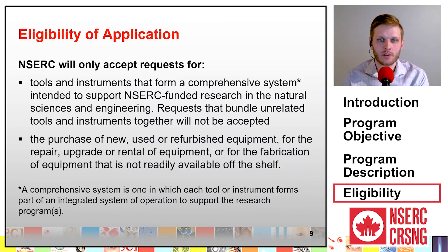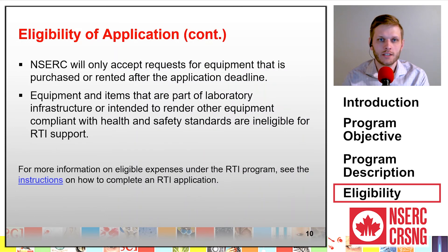RTI applications must also be for the purchase of new, used, or refurbished equipment, for the repair, upgrade, or rental of equipment, or for the fabrication of equipment that is not readily available off the shelf. Finally, RTI applications must be for equipment that is purchased or rented after the application deadline. Please note that equipment and items that are part of laboratory infrastructure, or intended to render other equipment compliant with health and safety standards, are ineligible for RTI support.